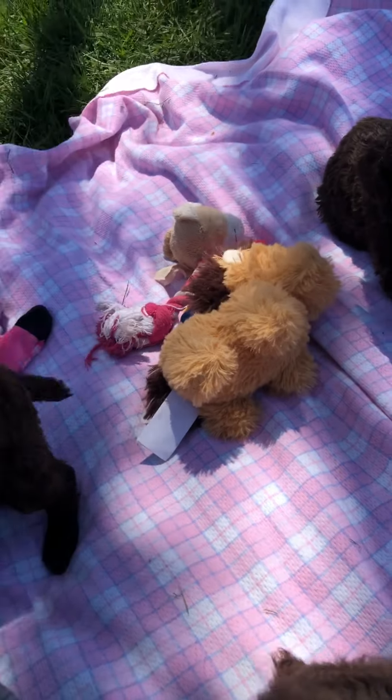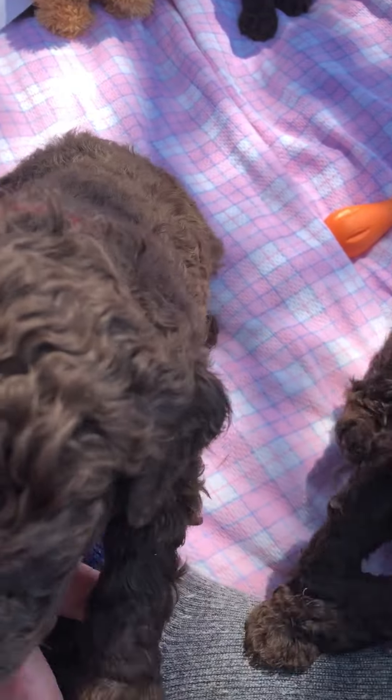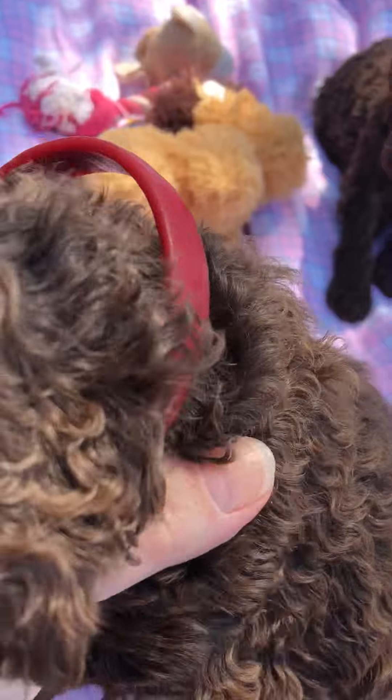Hi, welcome to Rosie Canine Farm. This is a litter of standard poodle puppies. These are the females in the litter.